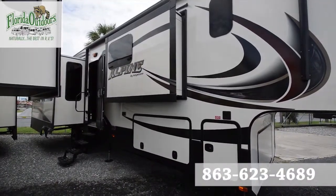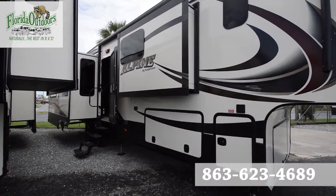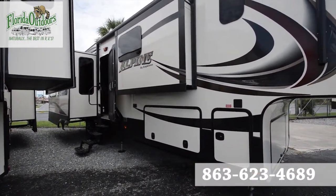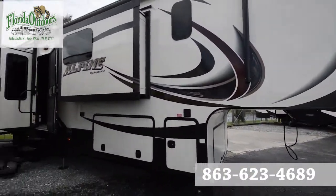Hey guys, welcome to the 2015 Alpine by Keystone 3720 FB, or front bath. This is a very unique layout and new — a new line to us here in Okeechobee. Let me show you around.